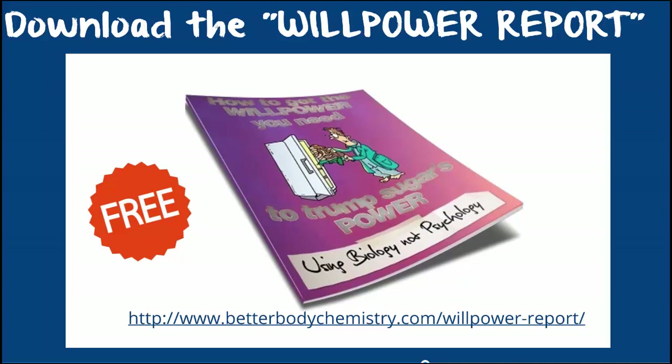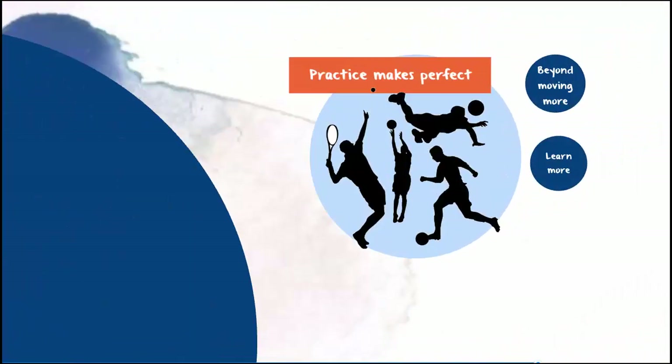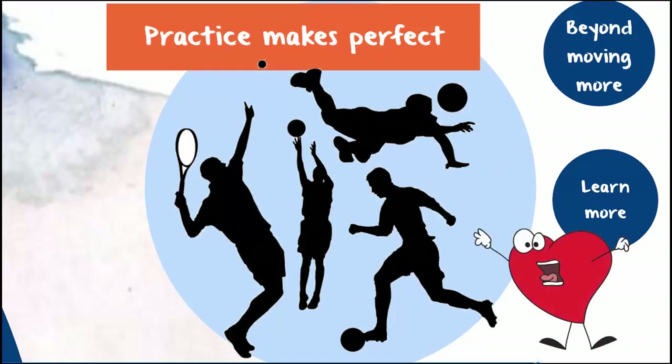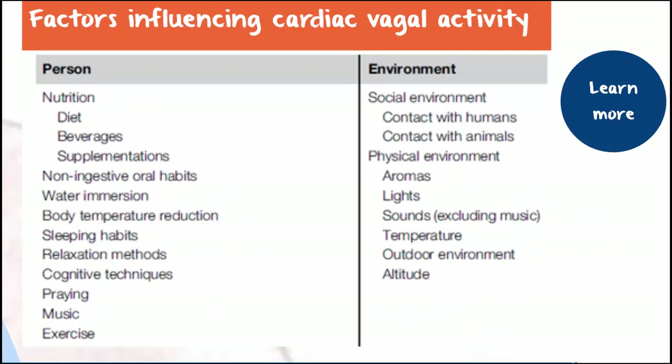But what about the sympathovagal balance? Well, it's more than just a major controller — it can be controlled by your lifestyle and behaviours. The lifestyle habit that will bring you a lot of bang for your buck is physical activity. It's a case of practice makes perfect: people who move more need the system to be tuned in to avoid disasters. But this is just the tip of the iceberg when it comes to manipulating your sympathovagal balance.